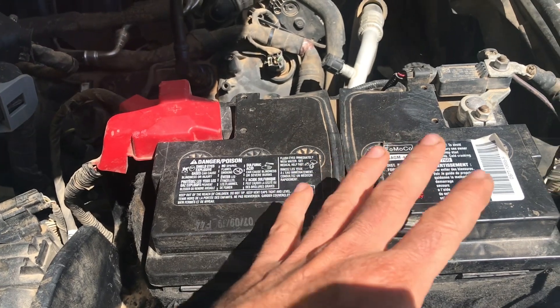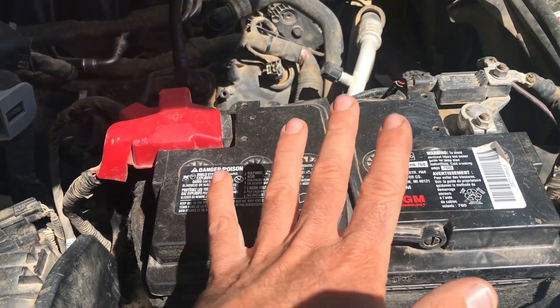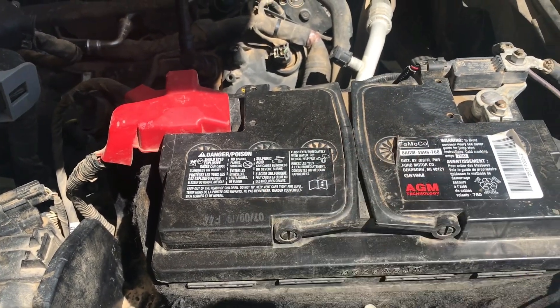They kind of got you because you can't really run a smaller battery on these trucks — it's not going to be able to stand up to all the electronic demands. So you still kind of have to get the AGM battery. If you're looking at it, it's going to be around $250.